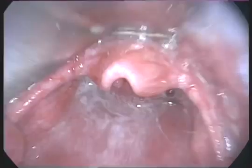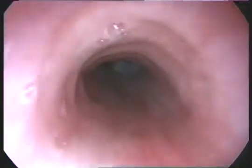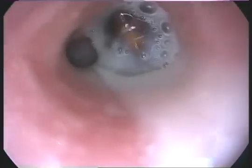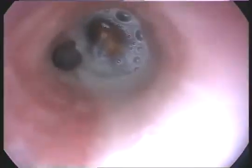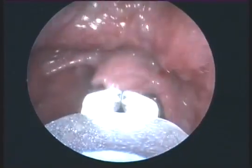This is the biggest foreign body we have ever removed. We're doing a bronchoscopy to see what the foreign body is, and you can see that the right main bronchus is fully obstructed by the foreign body — it looks like a tamarind seed. This seed is hygroscopic, so it will swell.